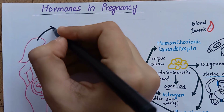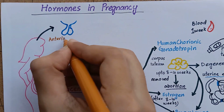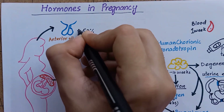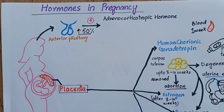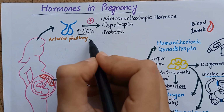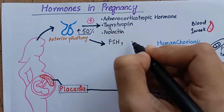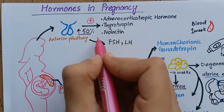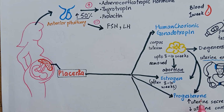Now coming to the endocrine hormones of the mother. The anterior pituitary gland enlarges up to 50% during pregnancy, secreting large amounts of adrenocorticotrophic hormone, thyrotrophin, and prolactin. While the secretion of follicle stimulating hormone, FSH, and luteinizing hormone, LH, is totally suppressed because of the inhibitory effect of estrogen and progesterone from the placenta.